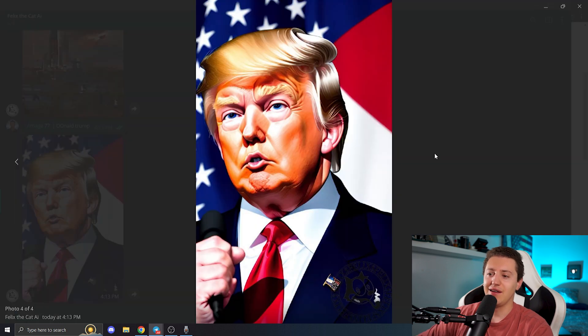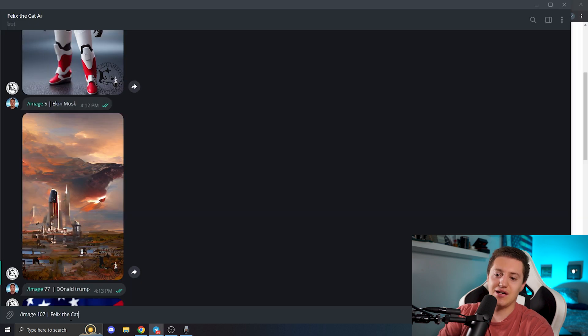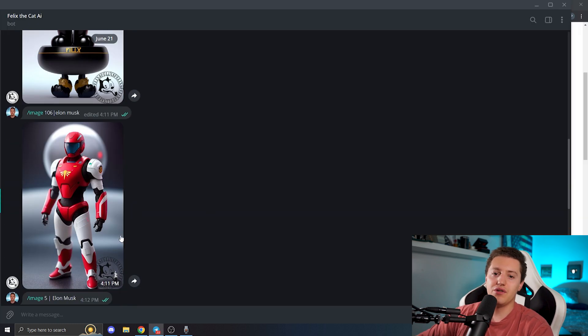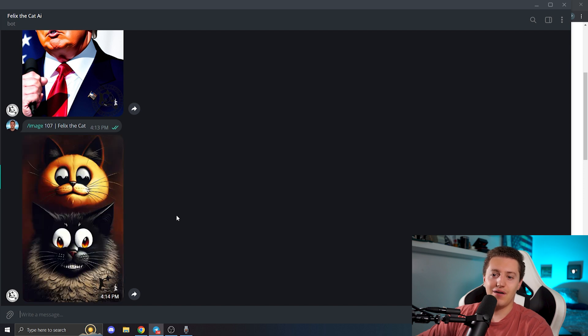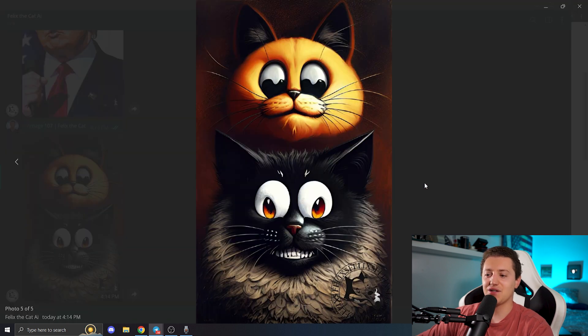So this is the result we get — actually amazing, really, really cool. Let's see how it generates a horror image of Felix the Cat. OK, that's actually awesome, that is incredible. So that's pretty much it — I just showcased a little bit how this bot works, which is amazing. You need to be a holder of their NFTs in order to use the bot.